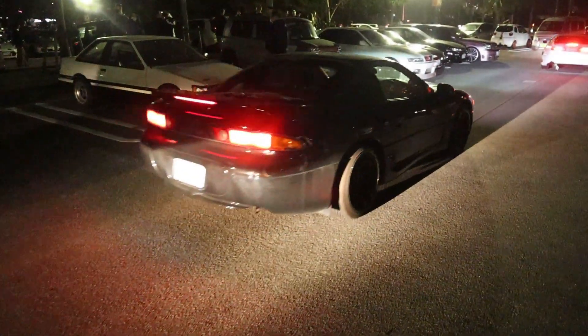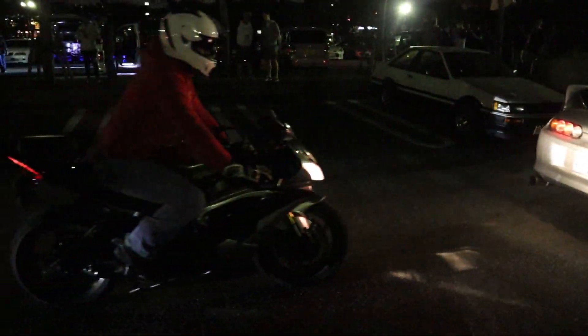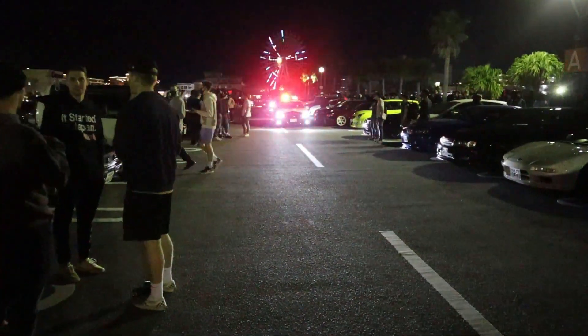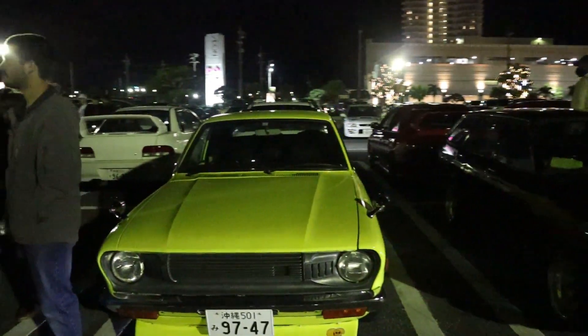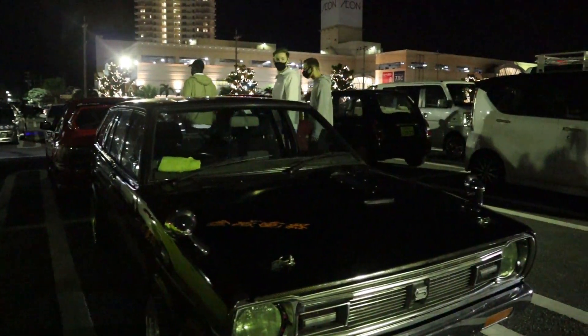These GTOs are super rare here, guys. We don't see enough of them. Got another Mark IV Supra here. The bikes are showing up — this is never a good sign. Japanese police rolling up, trying to intimidate us.